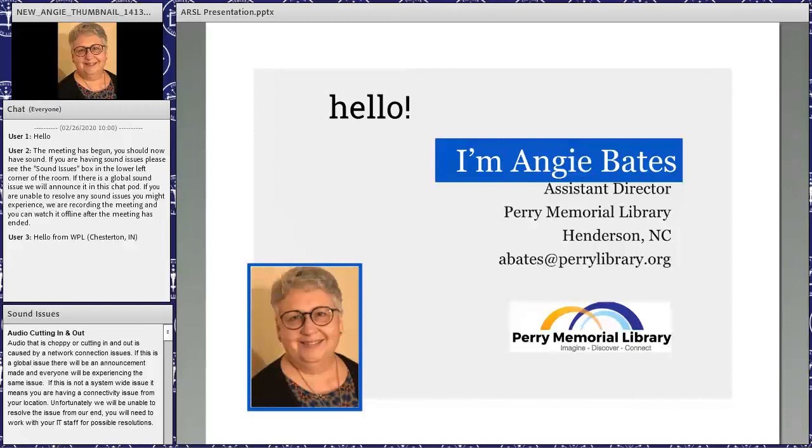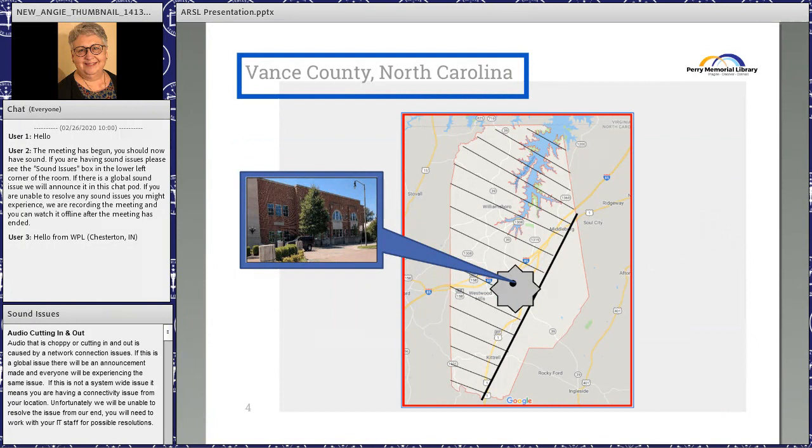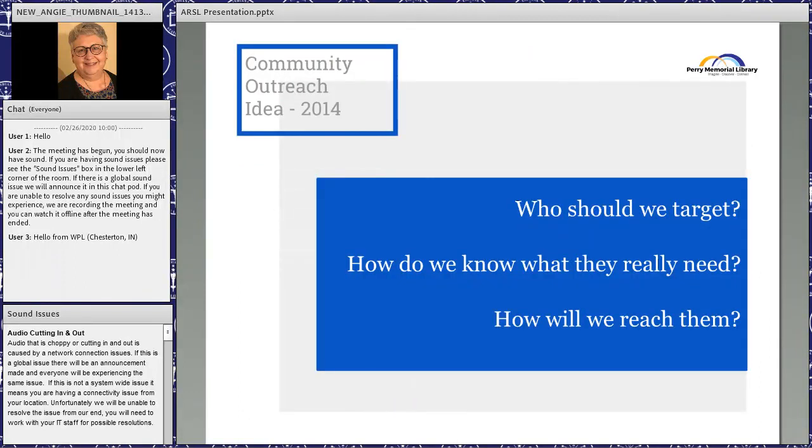We were beginning to work on our strategic plan in 2014. On the map, the red county is us, with Raleigh, Charlotte, and Asheville visible as reference points. Our library is at the lower center. All the area with slash marks is rural; the unmarked area is completely undeveloped — sloped terrain with no people.